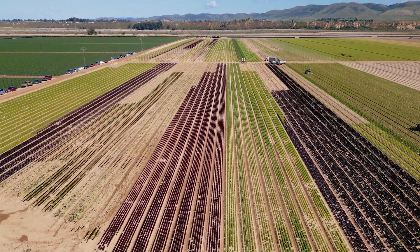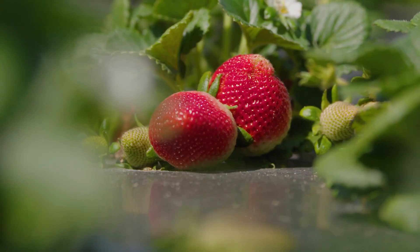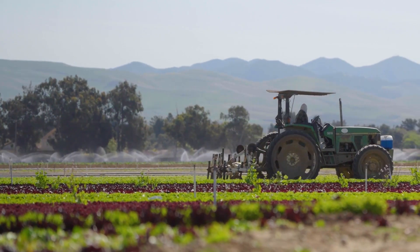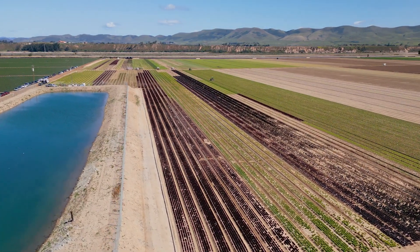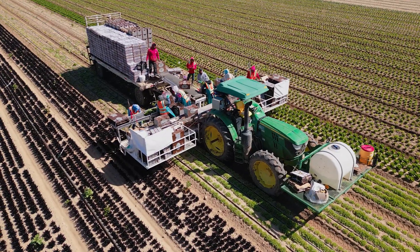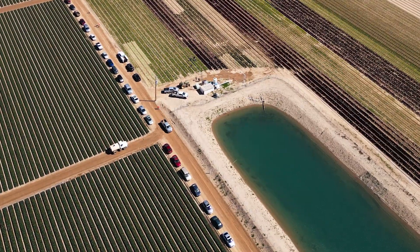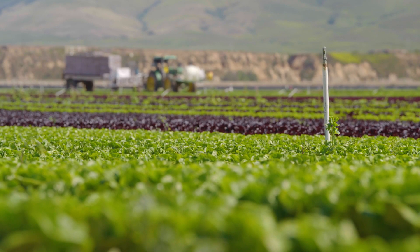Food safety programs are an important aspect of many water treatment programs, especially for those growing leafy green crops, strawberries, and anybody using type B water sources such as canals and reservoirs, as they are more susceptible to human pathogens and bacteria. This specific customer is from Santa Maria, California, and they are growing just around 1,200 acres of leafy greens, irrigating with overhead sprinklers from a reservoir.